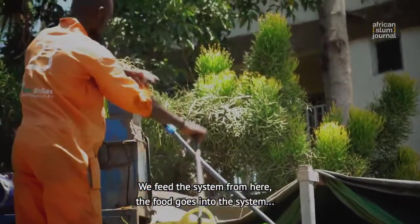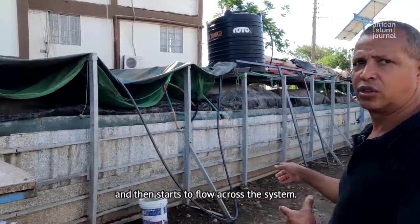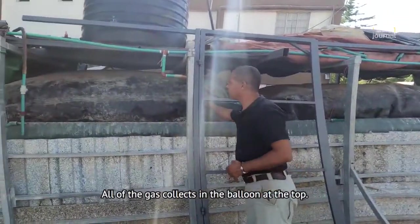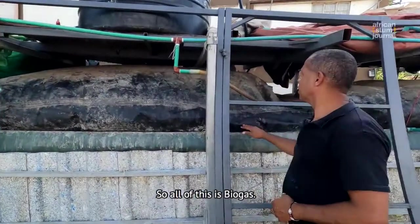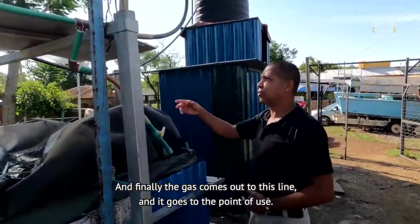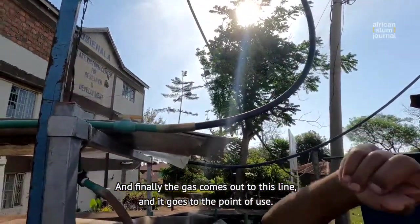We feed the system from here — the food waste goes into the system and starts to flow across it. All of the gas collects in the balloons at the top. So all of this is the biogas, and then finally the gas comes out through this line and goes to the point of use.